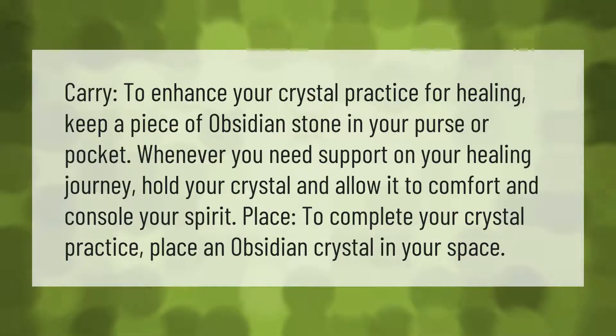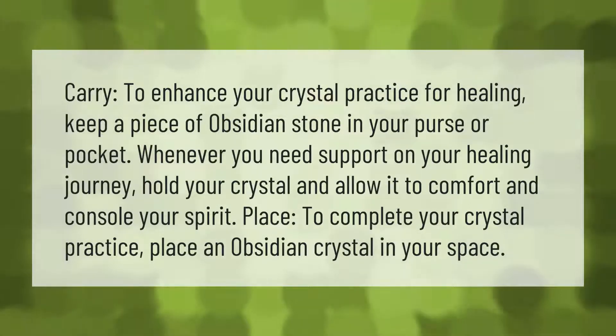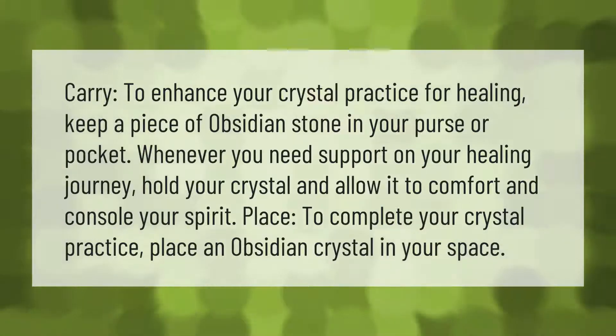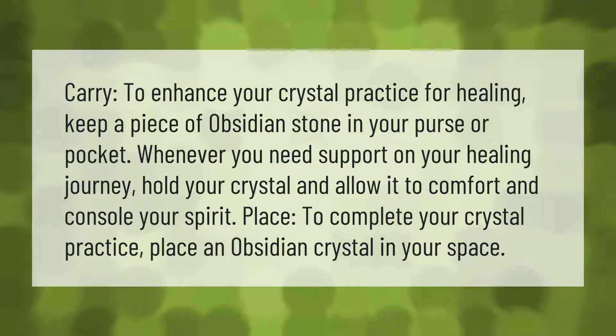To enhance your crystal practice for healing, keep a piece of obsidian stone in your purse or pocket whenever you need support on your healing journey. Hold your crystal and allow it to comfort and console your spirit.